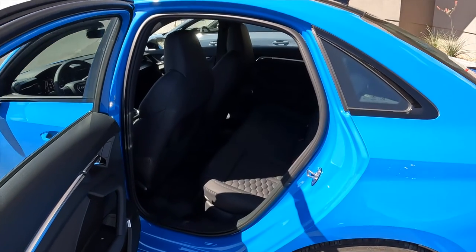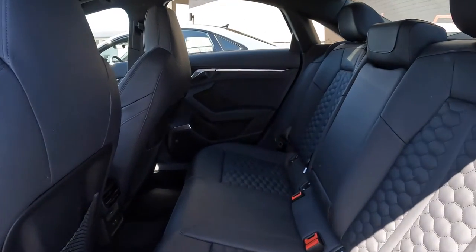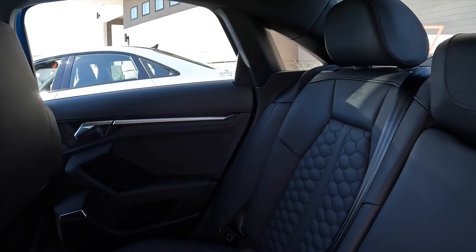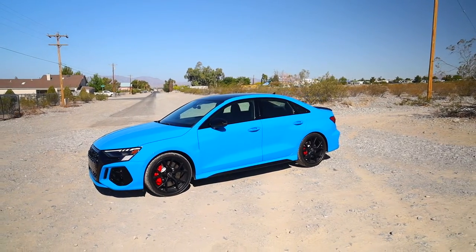Stepping into the back seat of the RS3 — there's not particularly much legroom behind my own seating position. I'm about six feet tall, so if you were even taller, this is not a place for adults to go on long road trips. Around town in a pinch you can make it work, but this is not surprising for a compact sedan.